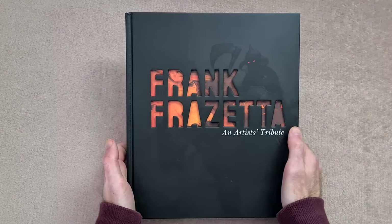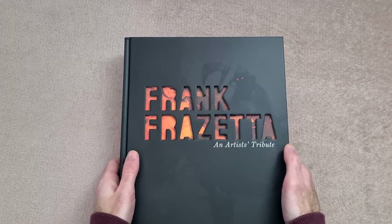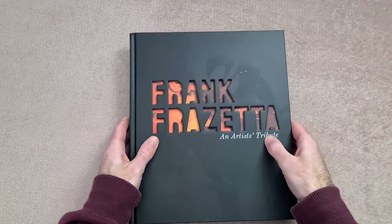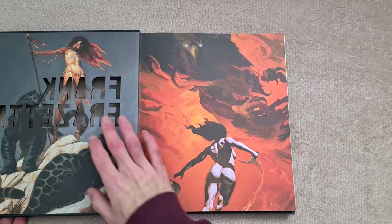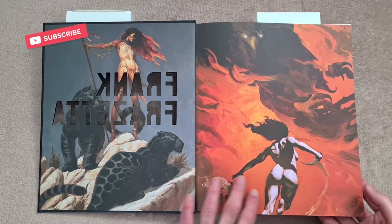Hey guys, welcome back to my next book preview video. This week we have the brand new Frank Frazetta: An Artist Tribute. A quick look at the front and the back — you might have noticed how thick this book is. It's 250 pages, this is a 3DTotal book, and you'll notice the cover has this cutout effect, which I really like.